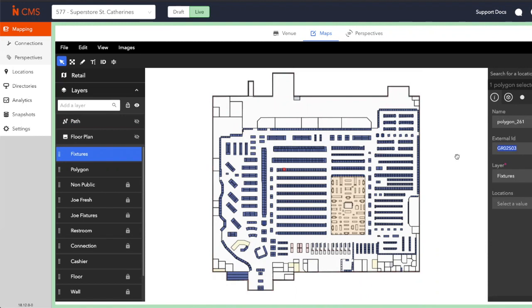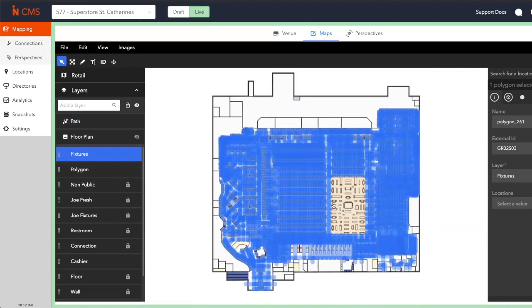This means that our mapping tool is syncing with the existing inventory management tool at this store. That way, when any information associated with this external ID changes, it will automatically change within this map as well. So for example, if GR02SO3 changed from granola bars to crackers in the inventory management system at this store, it would reflect on the map as well. And lastly, all of the individual points of interest on the map have a pathing network associated to them, and that is created automatically in the back end of our system, allowing shoppers to navigate and use the tool within your mobile application.